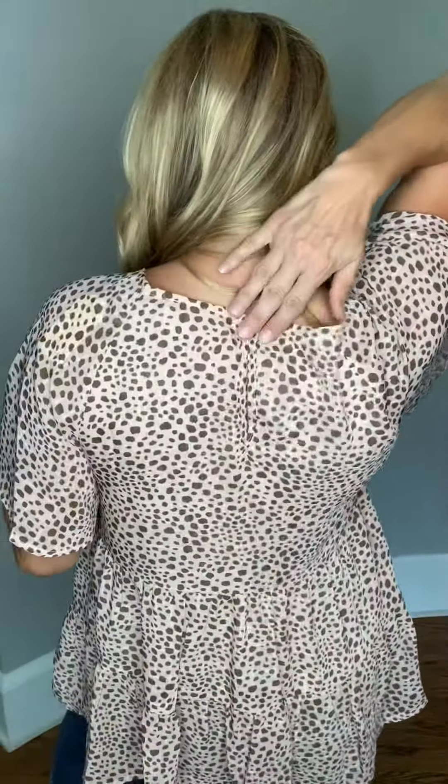The neckline is a higher crew neck. There is a button here, so when you're putting it on, you put it over your head. It has the tiers right here in the body — it's very flowy and boho chic, and it's lined. So you have everything in this top.